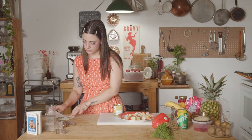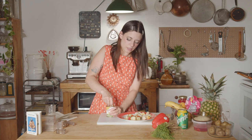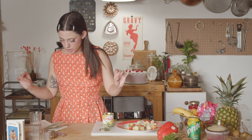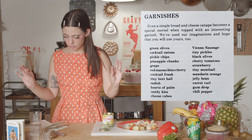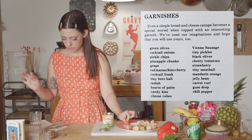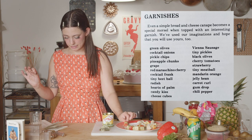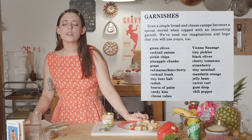Garnishes — there's a whole list of garnishes in here. I got olives because I like olives, but I got them with lemon in them instead of pimento because I thought it would be cute. Even a simple bread and cheese canapé becomes a special morsel when topped with an interesting garnish. These are my favorites: cocktail frank — classic, a tiny little sausage on top. Tiny pickle. Tiny meatball. What if you had all cheese with a tiny meatball on it? Anyways, we have these olives.